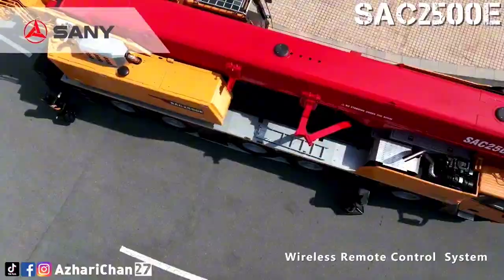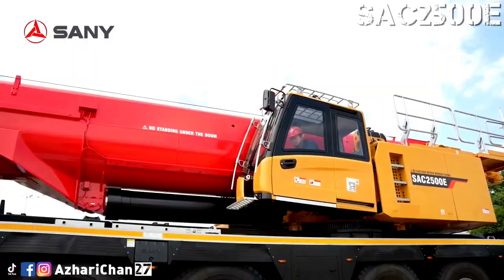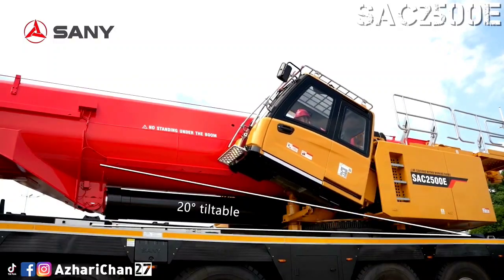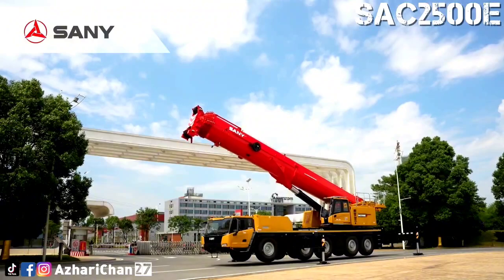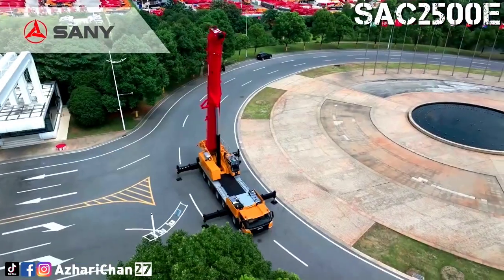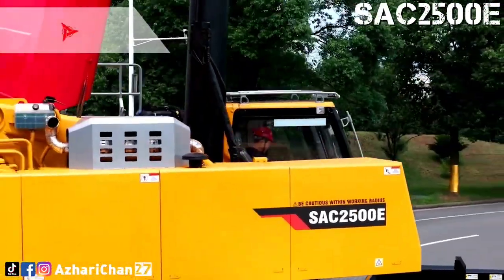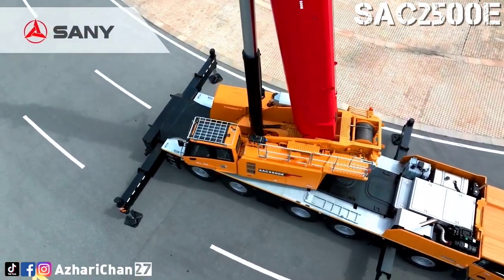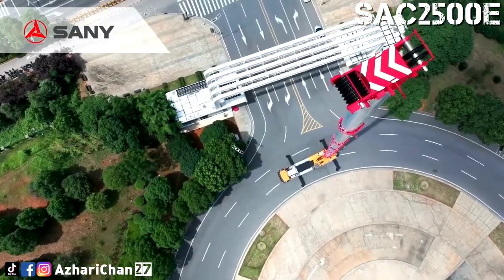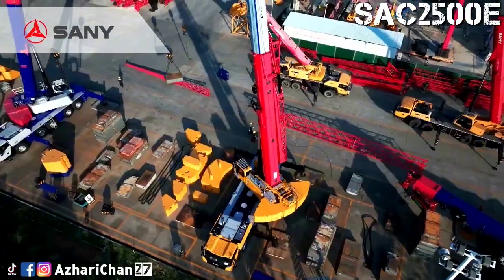The SAC-2500E has strong lifting performance. The crane is designed with greater lifting capacity to operate at oil and gas fields, chemical plants, bridges, and wind farms. It is equipped with a 7-section 75-meter main boom with a maximum jib length of 38.1 meters. Total maximum lifting height is 111 meters. The boom sections telescope via a single-cylinder pinning mechanism, achieving variable length combinations for stronger performance or higher efficiency.